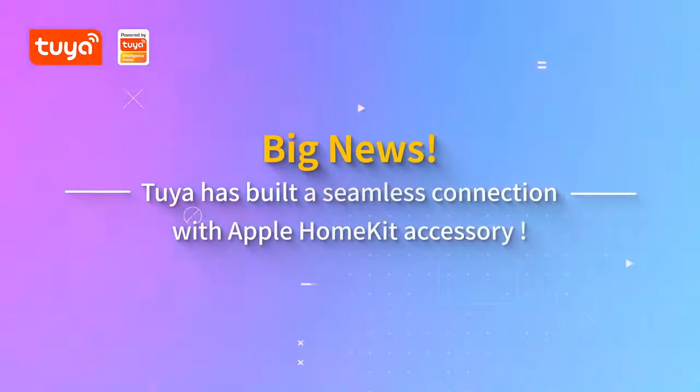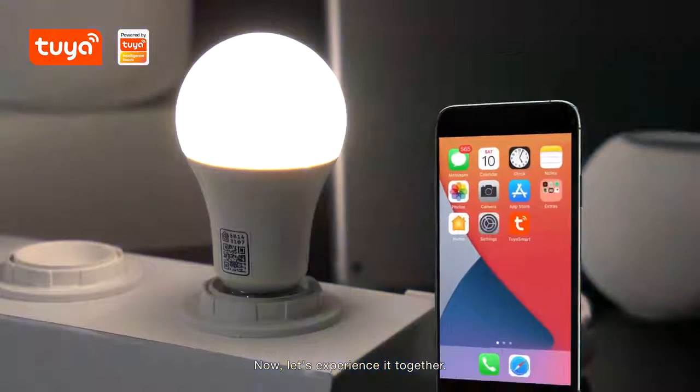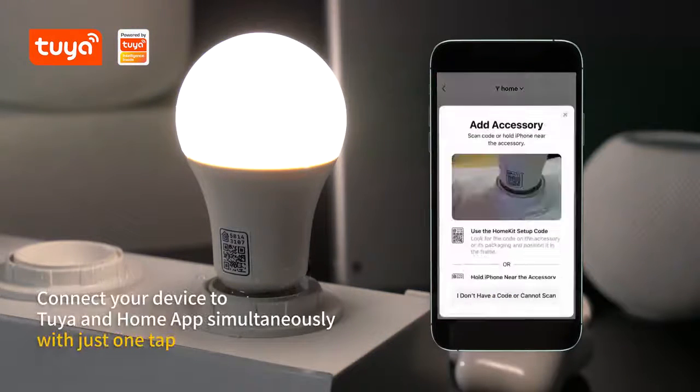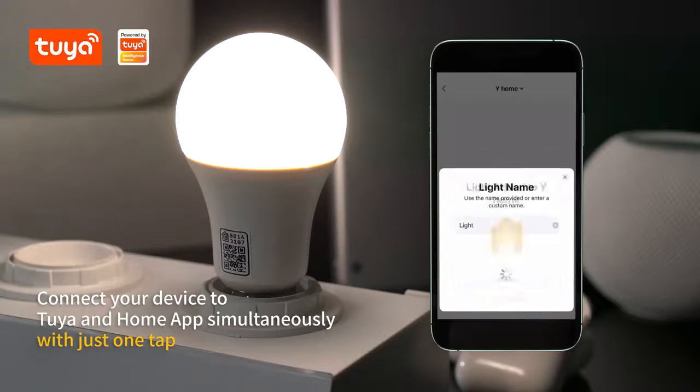Big news! Tuya has built a seamless connection with Apple HomeKit accessory. Now, let's experience it together. Connect your device to Tuya and Home app simultaneously with just one tap.